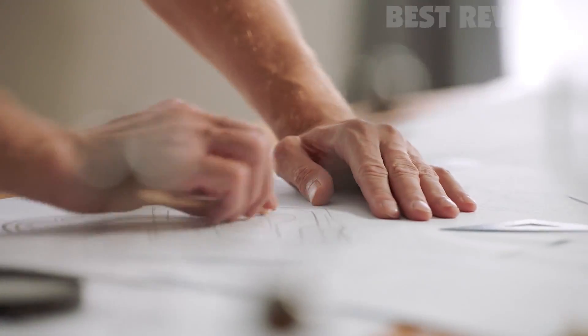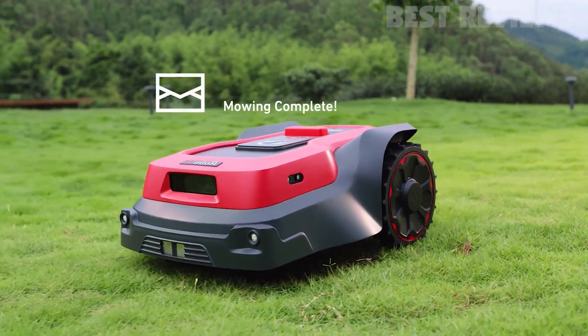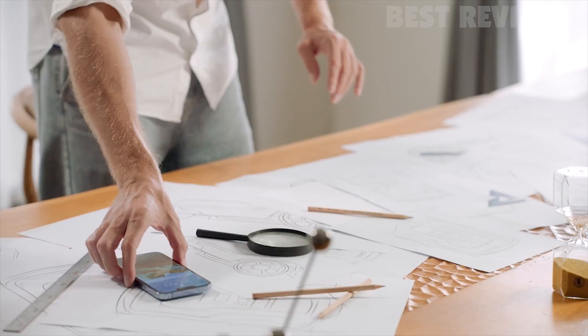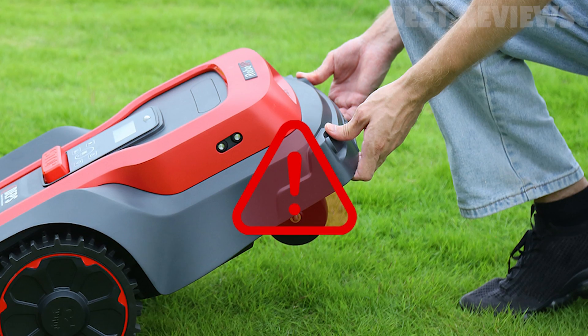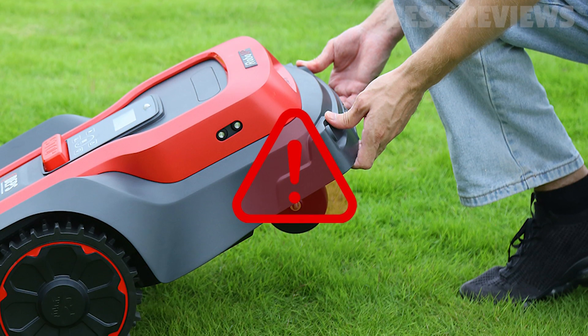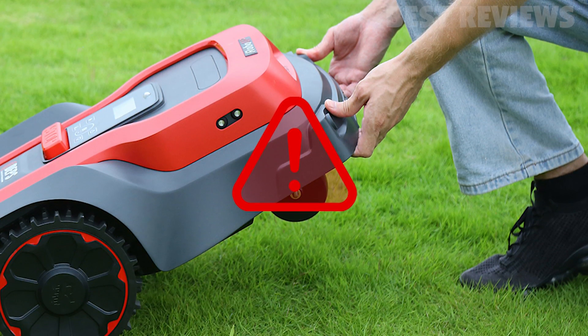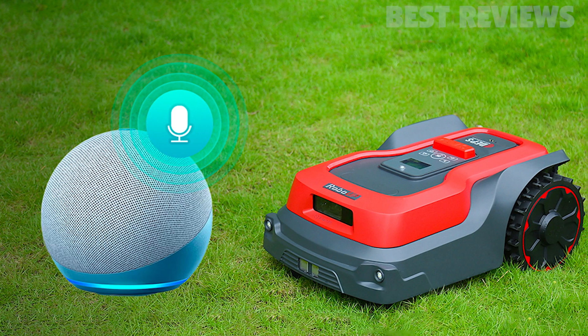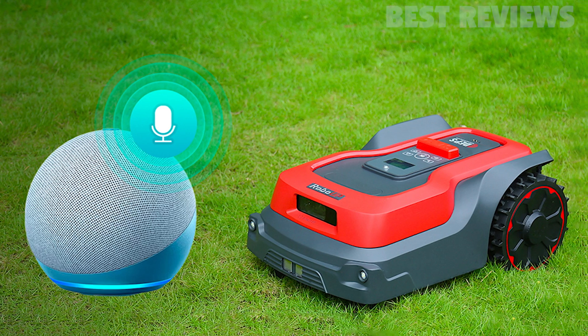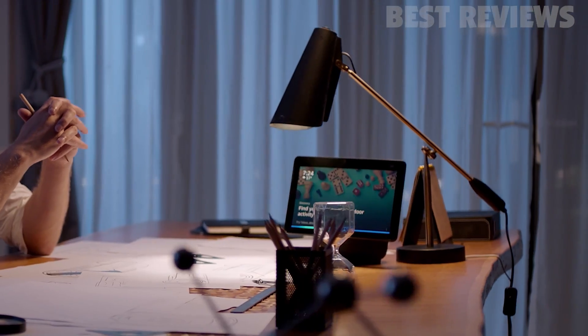It is easy to manage multiple lawn areas with the smart app. With just a few clicks, you can adjust mowing schedules, set virtual borders, and monitor the mowing progress in real time. RoboUp comes equipped with a lift and tilt sensor and audio alarm that alert when the mower is moved or tampered with, providing extra security. Additionally, RoboUp can be controlled with voice commands through Alexa or Google Assistant, making it easy to integrate with your smart home system.